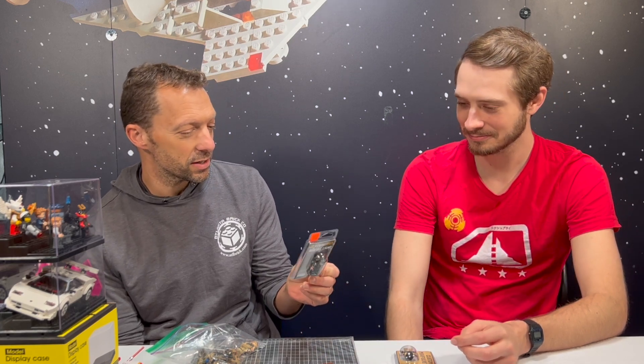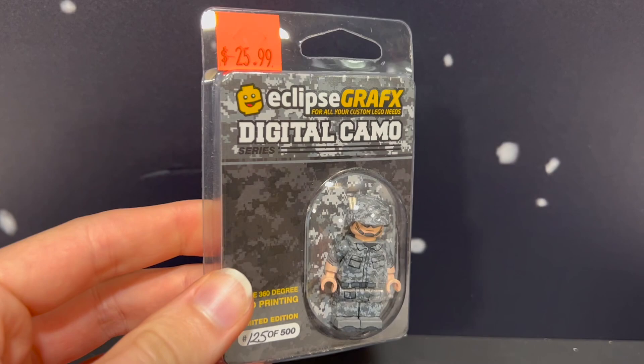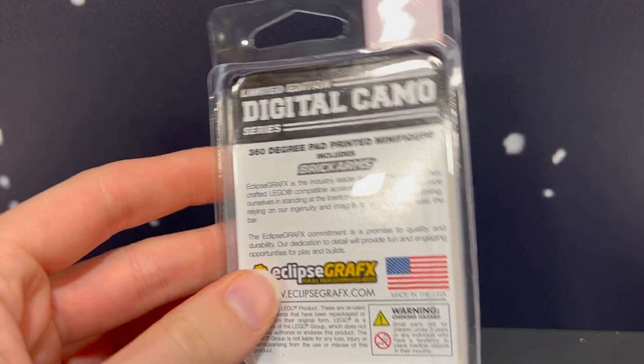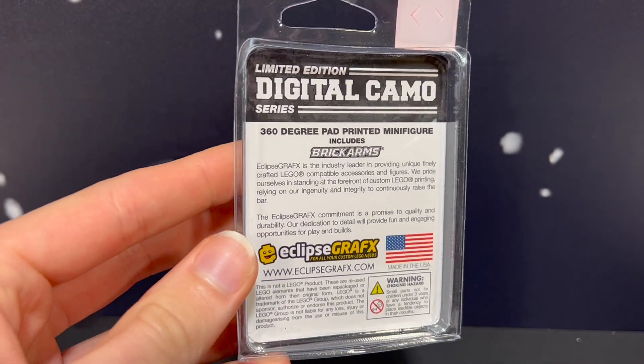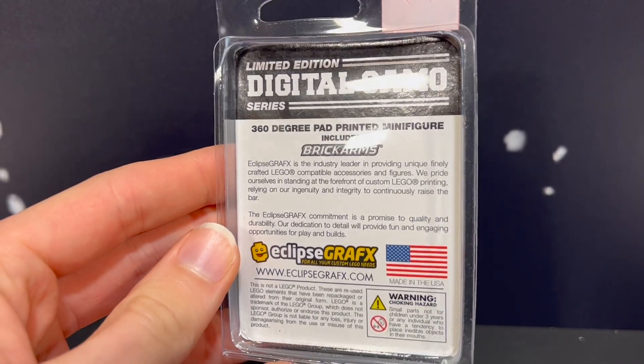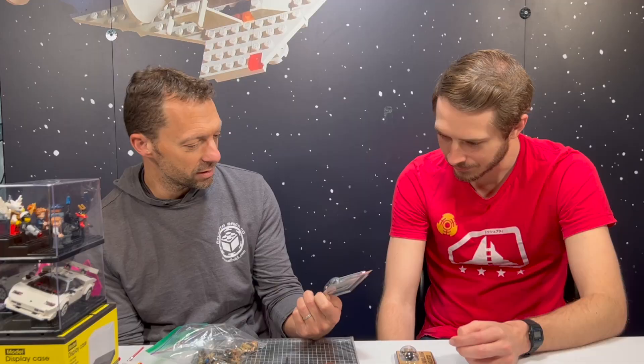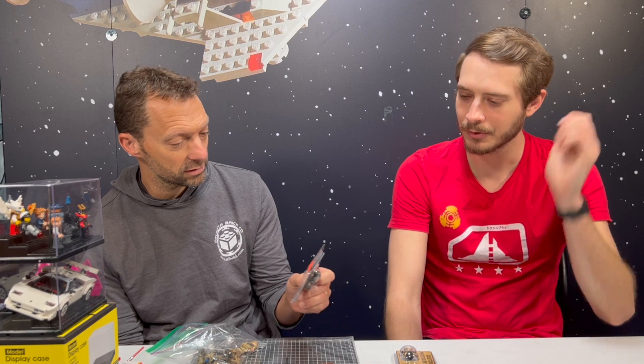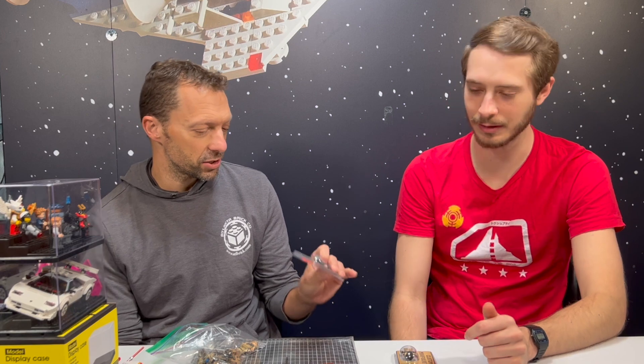This one is Eclipse Graphics, which we resell a lot of. This one here is digital camo, and again it's 360 printing all over — it looks absolutely amazing. These go for $25.99, which is actually a very good deal for that much detail.